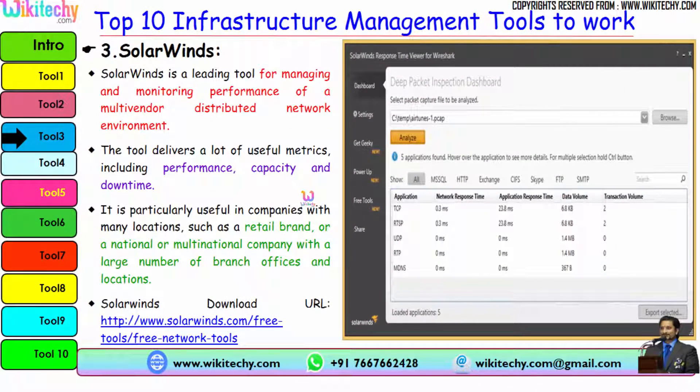The next tool is SolarWinds. SolarWinds is a leading tool for managing and monitoring the performance of a multi-vendor distributed network environment. It delivers useful metrics including performance, capacity, and downtime. It is particularly useful in companies with many locations, such as a retail brand or a multinational company with a large number of branch offices. The SolarWinds download URL is provided here.